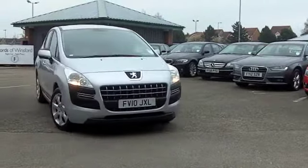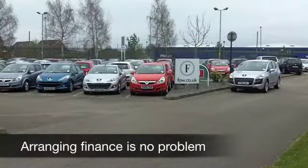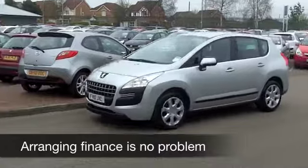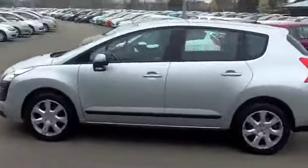And a 1.6 diesel at this one, so you're going to find the running cost very, very pleasing. This is not going to break the bank. This has about £25,000 on the clock, so hardly anything to worry about there.